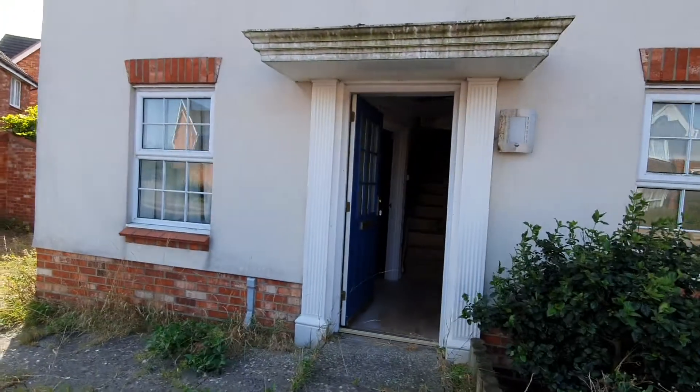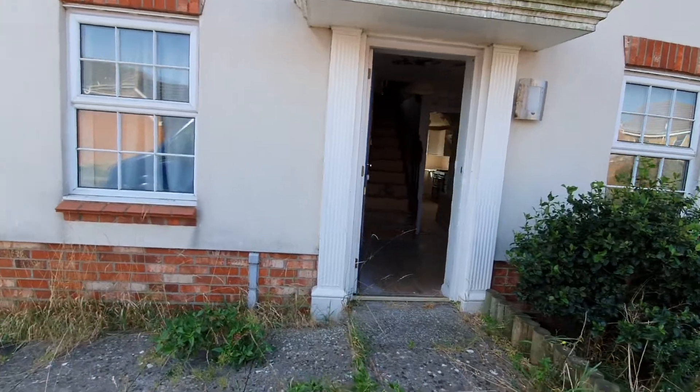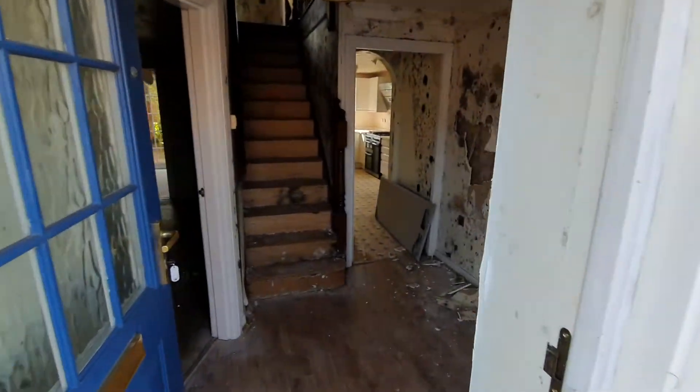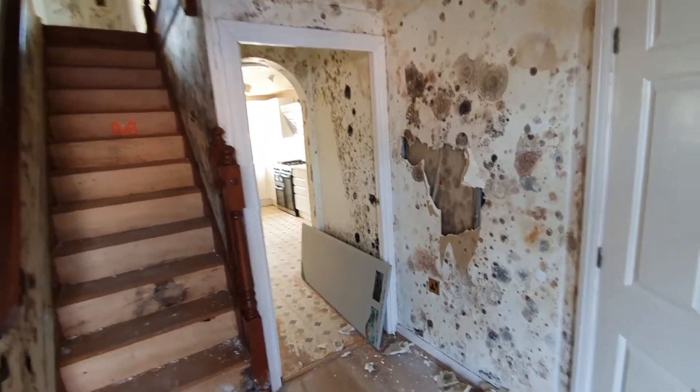The property has about five bedrooms. If I remember correctly, it was flooded by a faulty connection to the tank in the loft.